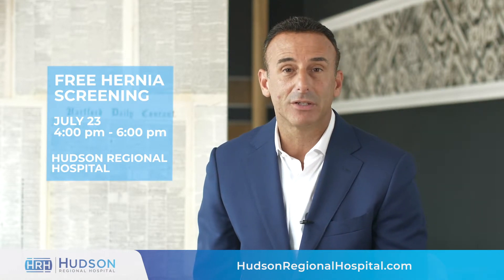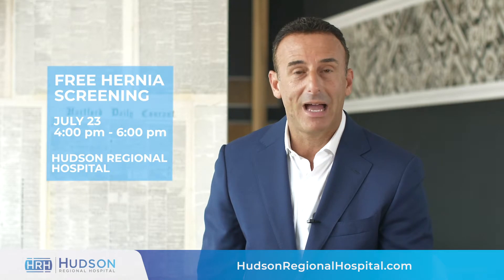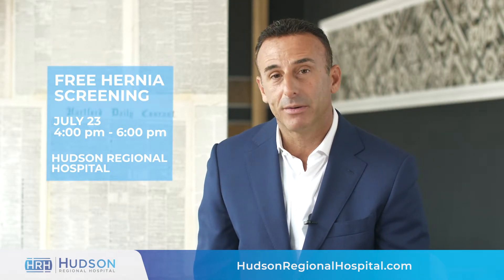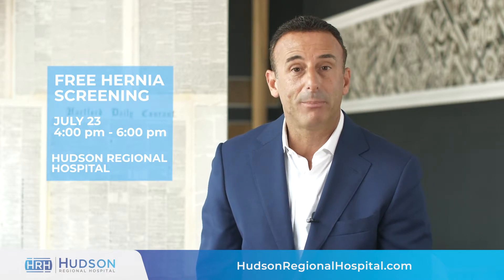The free screening will involve a physical exam to determine whether you have a hernia. Hernias should always be repaired because they can cause a lot of complications.